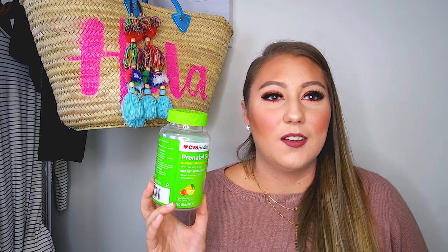Then I went through some prenatal gummies. These have DHA and folic acid. My fertility doctor told me to take these. I'm not pregnant yet, but I am taking them and I got them from CVS. They usually have them on sale — buy one, get one free — so that's when I stock up. I like the gummies because I'm not a big pill taker. Multivitamins are really big, so I go for the gummies. You just take two of these in the morning and they taste really good, so why not?